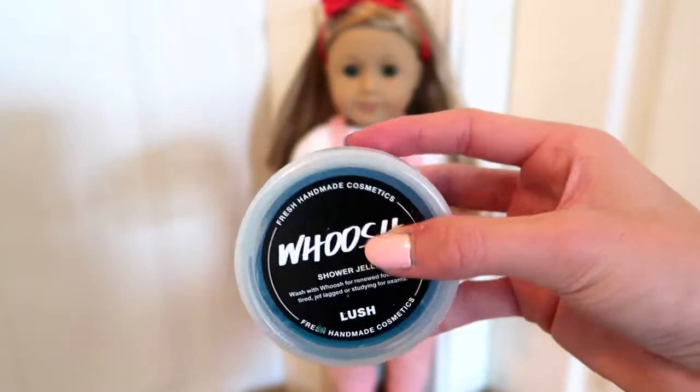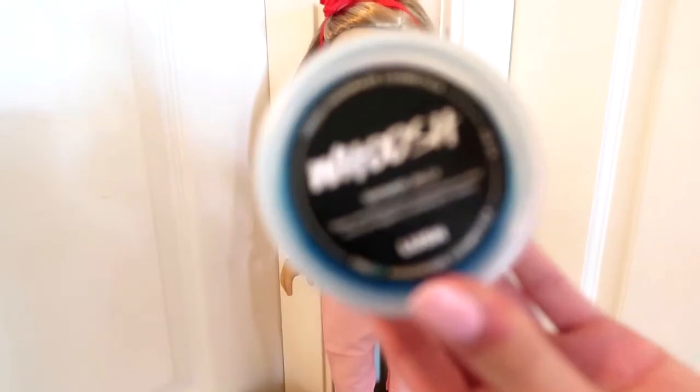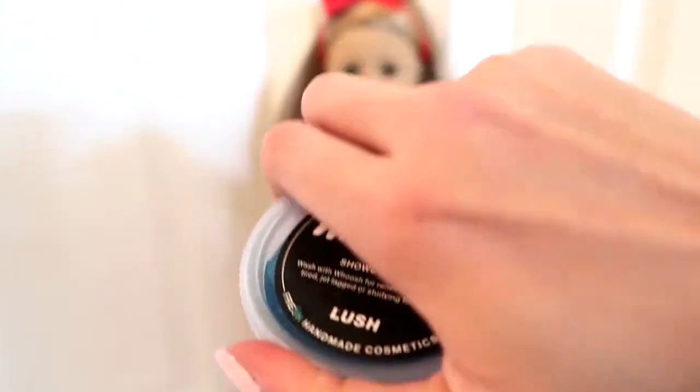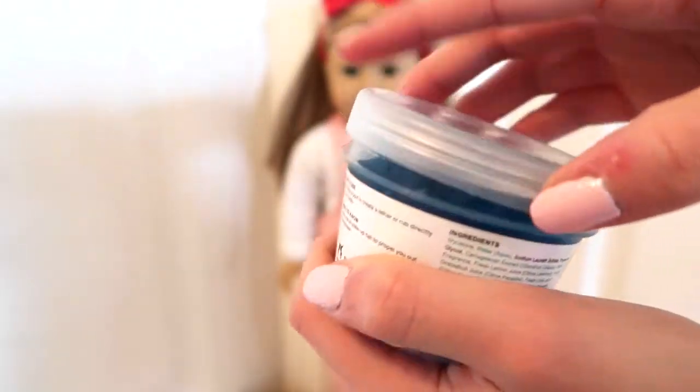My ultimate favorite thing from this little box was this little Woosh shower jelly, and I've always wanted one of these. Whenever I go to the store I always see it and think it looks super cute, but I never thought of buying it. It's like a little jelly and it's super cool — you use it in the shower to wash your body.